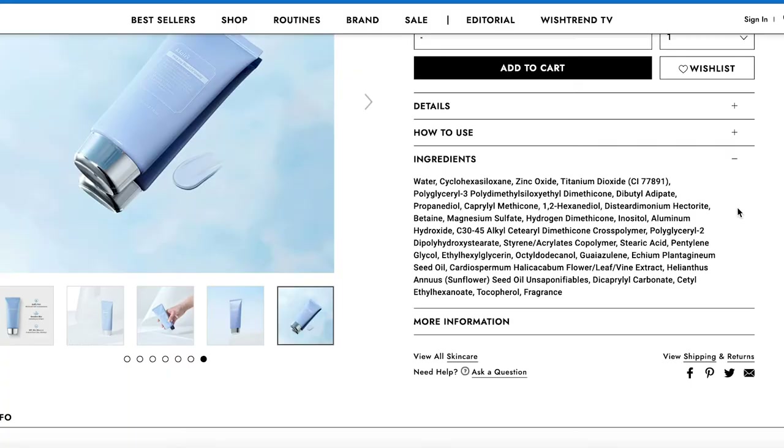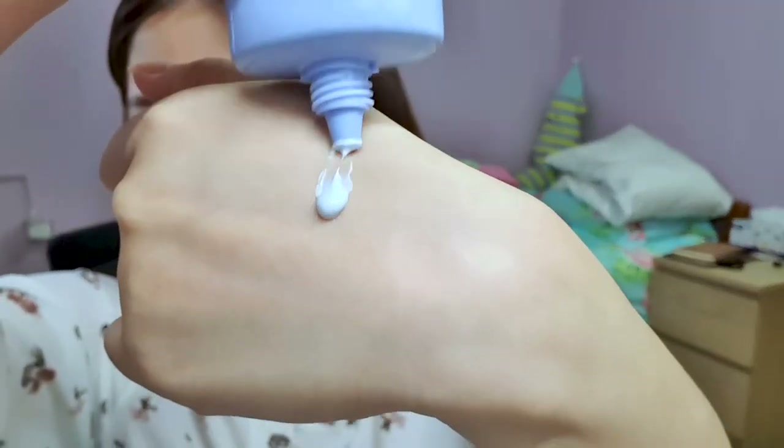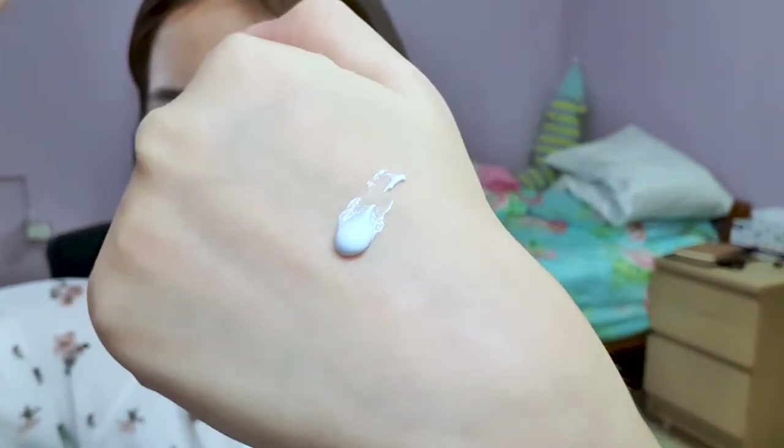It has a natural tone-up effect after application with a semi-matte finish, recommended for combination and oily skin. The highlighted ingredient in this product is goazolin — that's actually what makes this product blue. Let me show you guys. You can see it's a very pastel, big blue kind of colour, which is very cute honestly. I believe this is the same ingredient used in the Midnight Blue Cream which Klairs also carries.